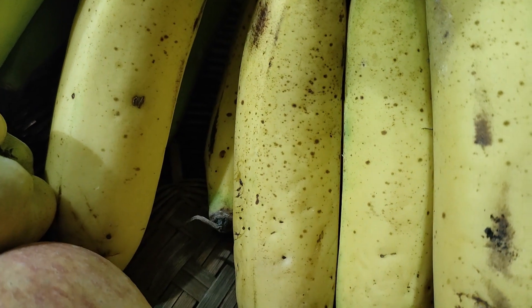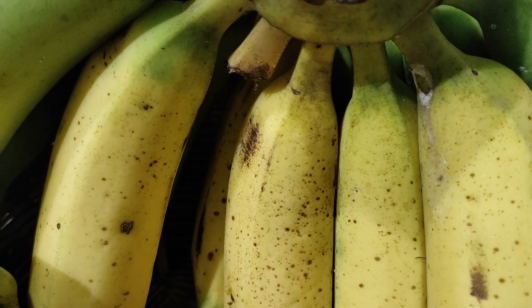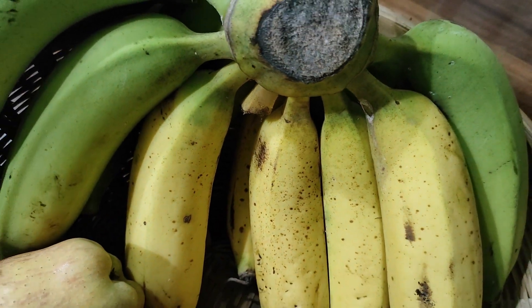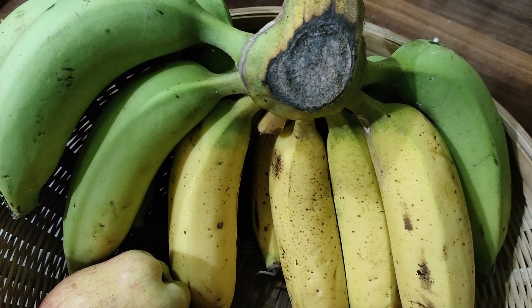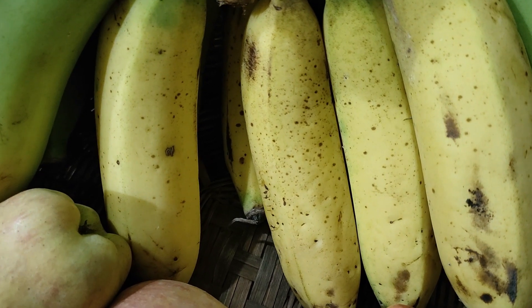The more ripened the fruit, the richer the antioxidants produced naturally. In a naturally ripened banana, we can see the dark yellow skin covered with mostly small brown or black spots here and there, with the stalks being black.